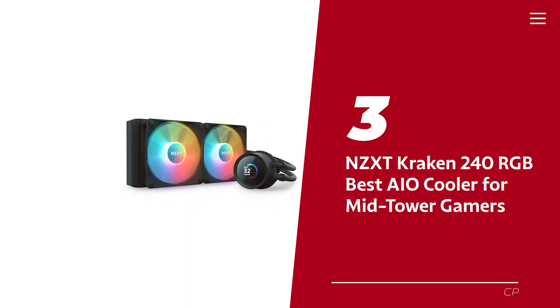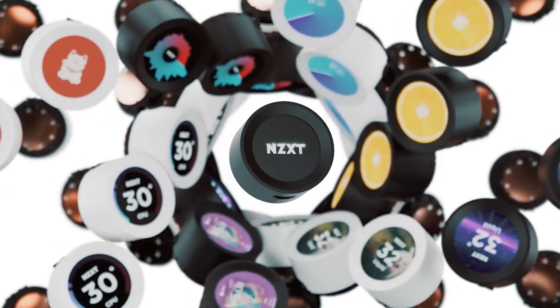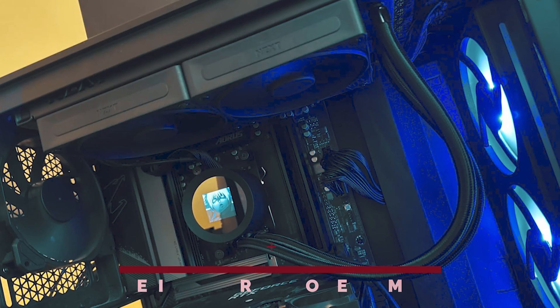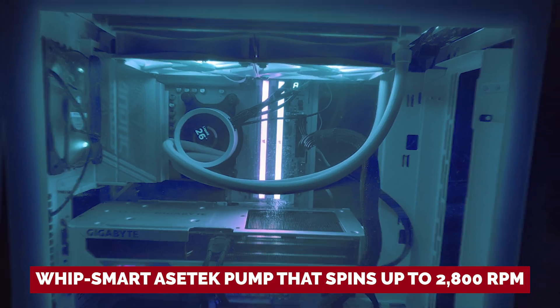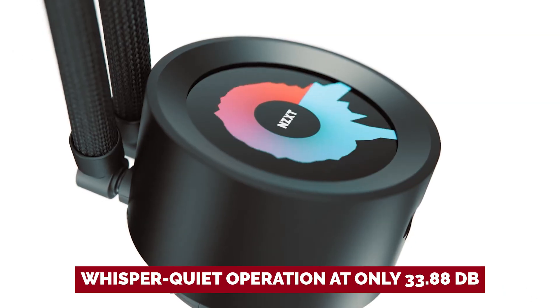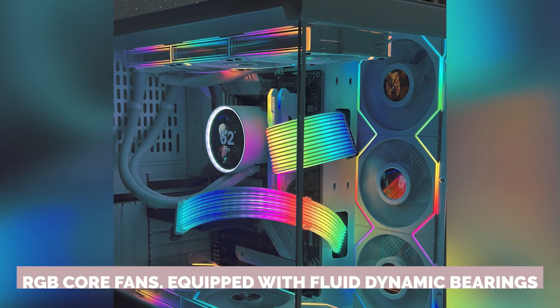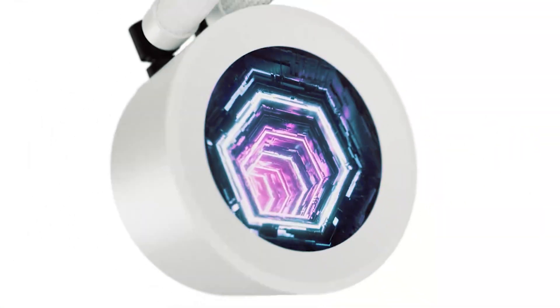Number three: NZXT Kraken 240 RGB, our pick for best AIO cooler for mid-tower gamers. Are you ready to level up your gaming setup? Say hello to the NZXT Kraken 240 RGB AIO cooler — it's not just a cooler, it's a whole vibe. Designed for mid-tower gamers, this powerhouse features a whip-smart AceTech pump that spins up to 2,800 RPM, keeping your components chill without making you feel like you're in a wind tunnel. With whisper-quiet operation at only 33.88 decibels, the 240mm radiator is a true heat-dissipating ninja, while the RGB core fans with fluid dynamic bearings deliver the ideal mix of airflow and static pressure.